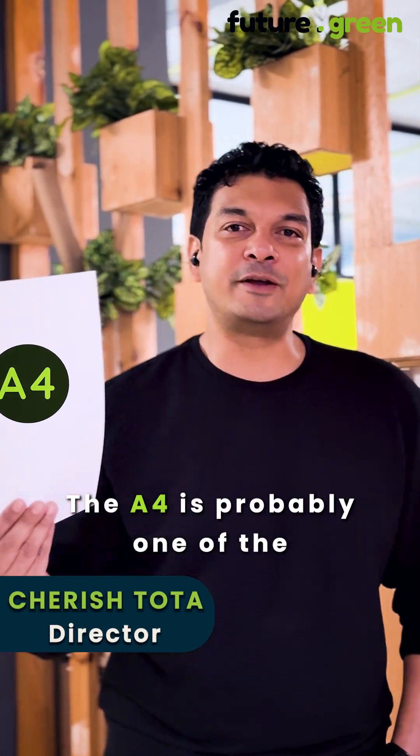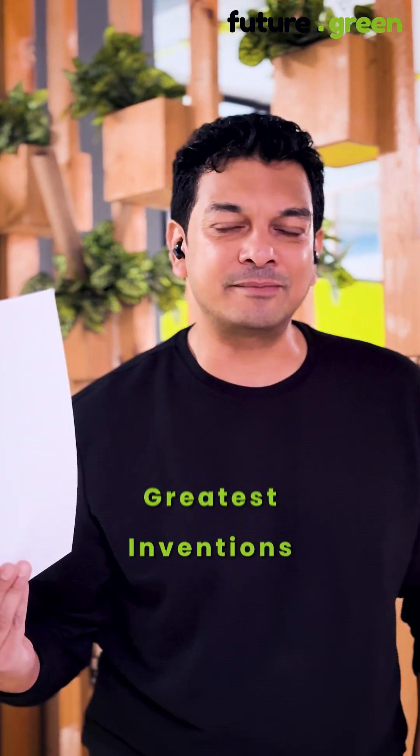The A4 is probably one of the greatest inventions of all time. Allow me to explain in less than a minute.